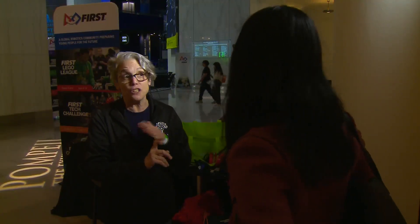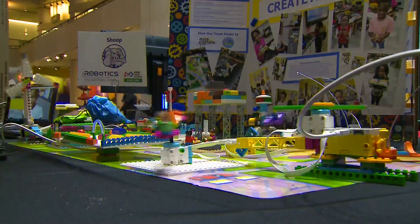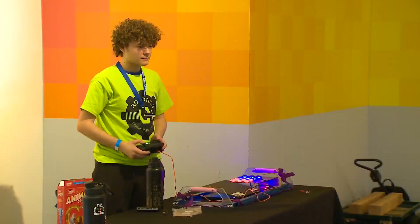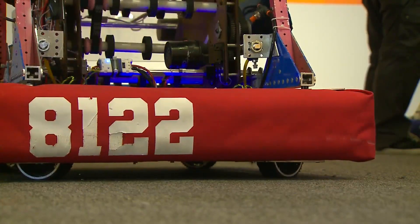We want our students to be creators and not just consumers of technology. Chris Beck is the district's director of computer science. This is a program we are really trying to scale in every neighborhood and every school. We want our students to have access to computer science, and robotics makes it physical and tangible and touchable, so it is a way that they can see the thinking that they're doing in programming and computer science physically play out with a robot.